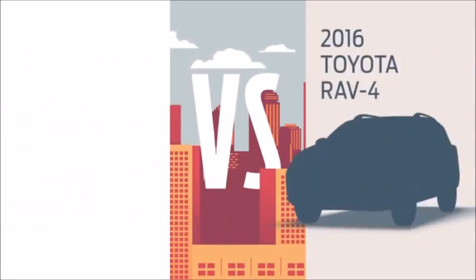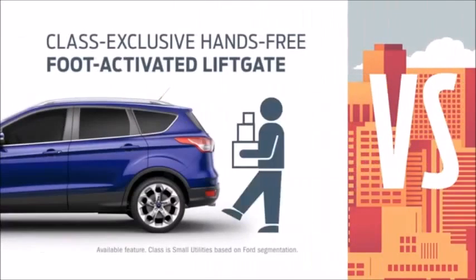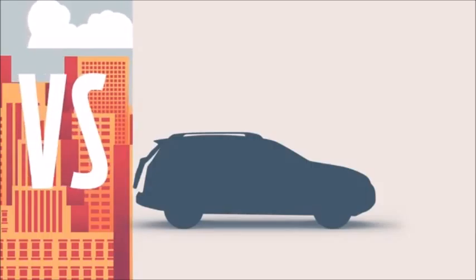You're looking at a RAV4? You should be looking at a Ford Escape instead. With Escape, you can open the hands-free liftgate with your foot. RAV4 can't say the same.